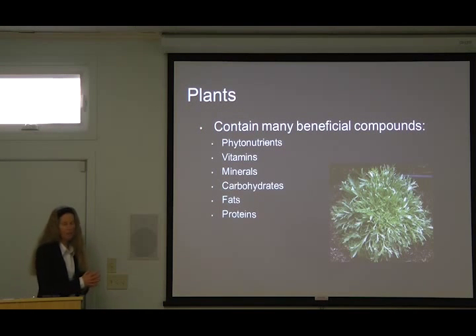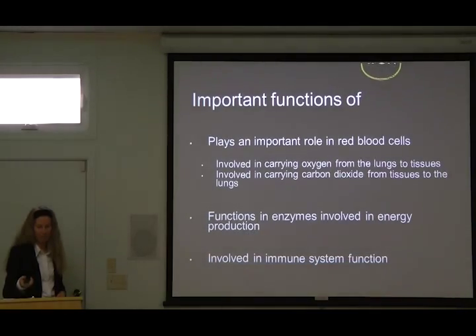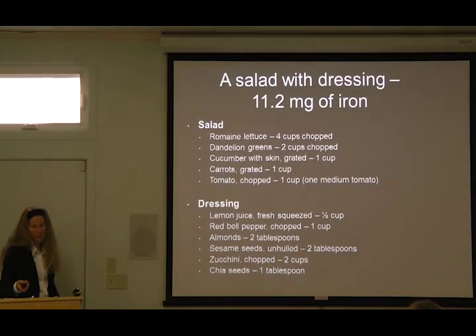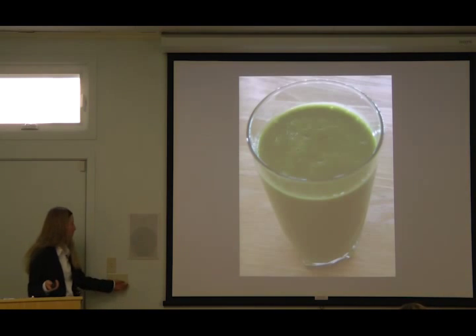Now plants contain a lot of very beneficial compounds. Let's take a look at iron. Here's what the salad looks like — if we add that to our salad, we have 16.2 milligrams of iron. And there's a picture of our smoothie.